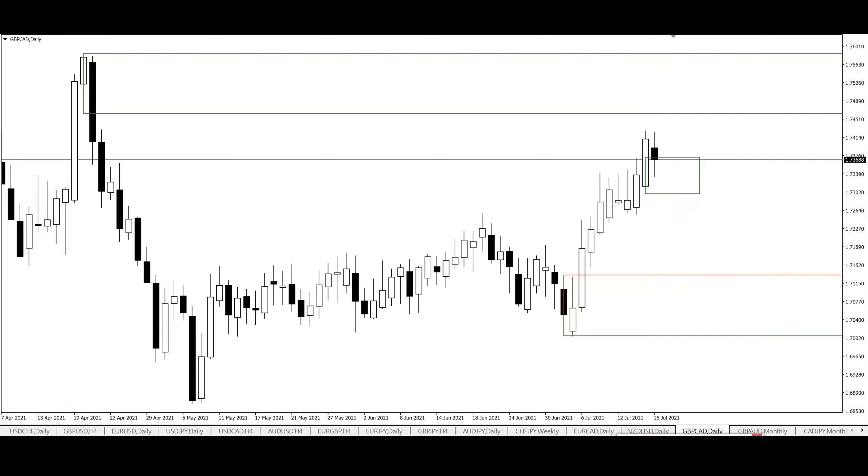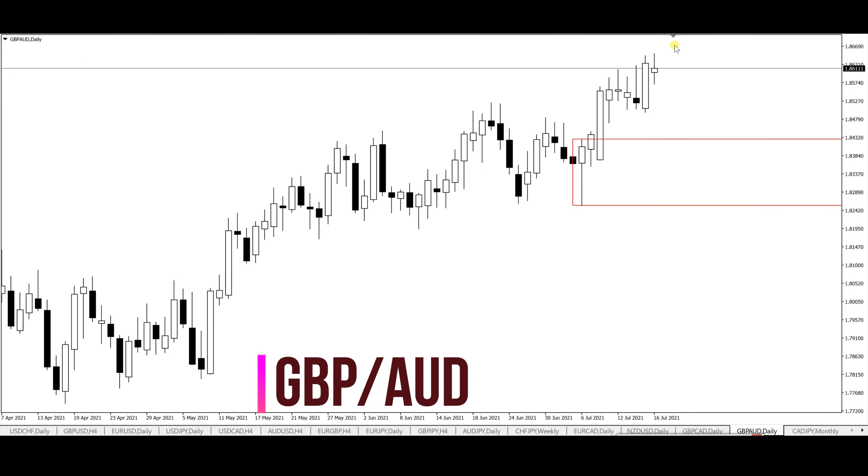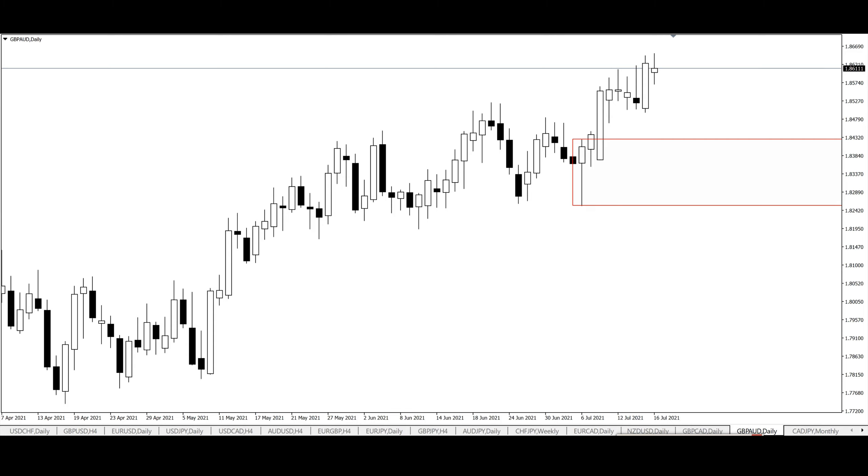GBP/AUD — not much to see on this pair. I just have a level on the daily. Price continues to form higher highs and higher lows, which is indicative of an uptrend. We've taken off this level of structure. I waited this week but price didn't give that deep pullback — instead we got another push to the upside. So whenever the market gives us a push into this demand zone, I'll be looking for reversal patterns for further continuations to the upside.